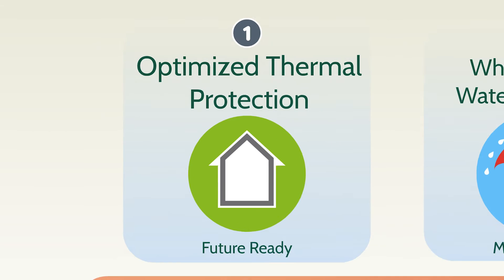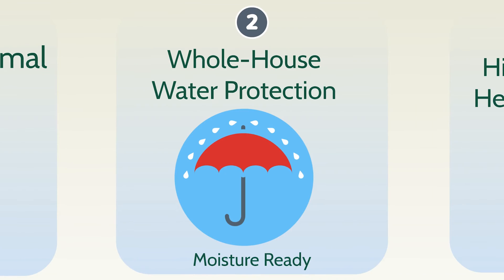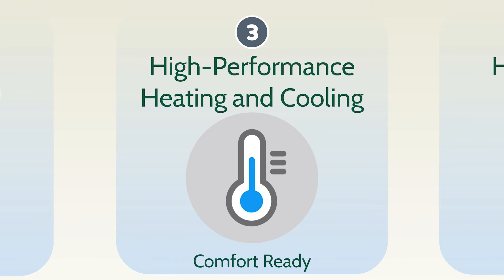Leading experts know optimized thermal protection with roofs, walls, foundations, and windows that meet and exceed next generation codes help ensure your home is future ready. Leading experts know whole house water protection inside and outside addresses one of homeowners' biggest maintenance concerns, helping to ensure from the start your home is moisture ready. Leading experts know a high-performance heating and cooling system includes more efficient equipment and professional installation that allows your entire home to be enjoyed year-round, so it's comfort ready.